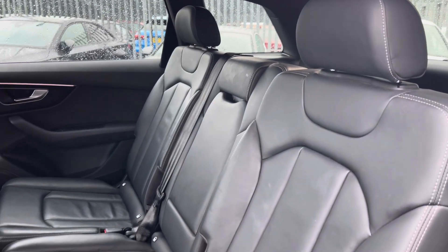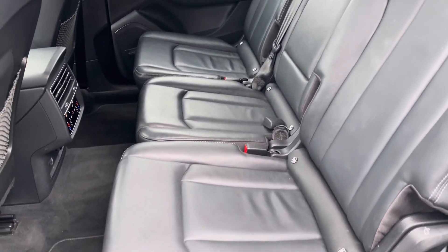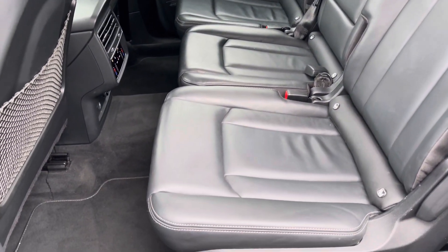Moving to the interior, it comes with full leather upholstery which provides plenty of comfort and leg room for passengers, and the seats move individually to allow for more or less leg room.